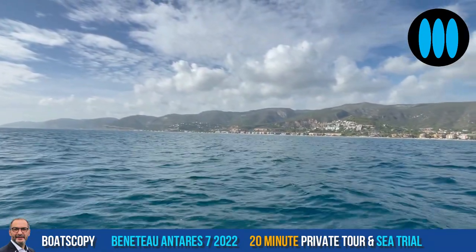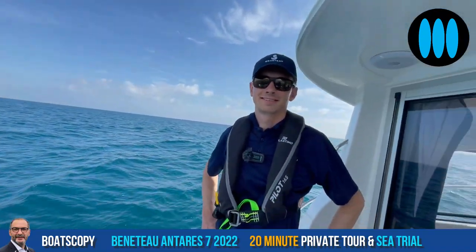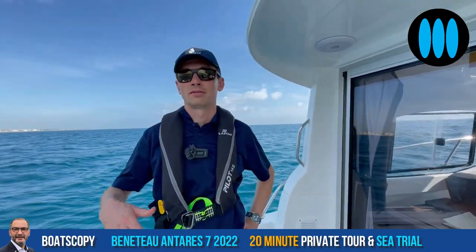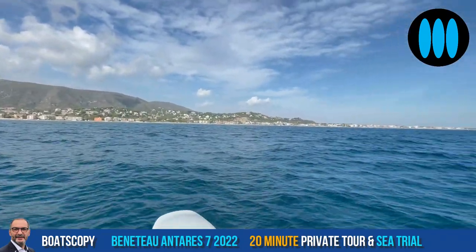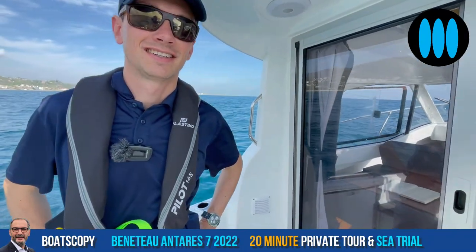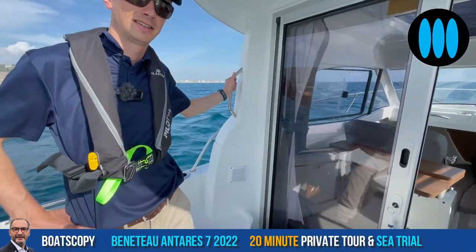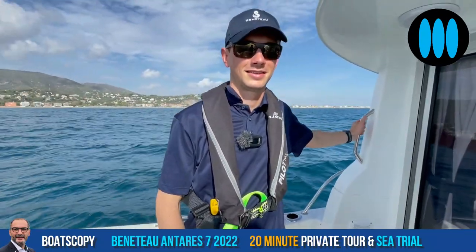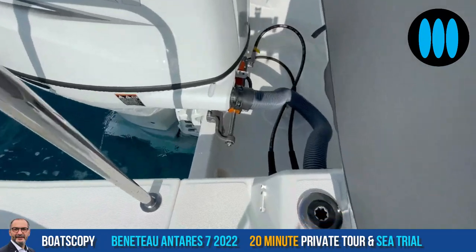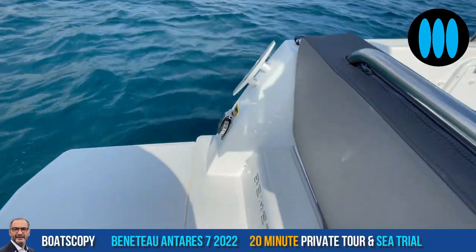So we are off Port Ginesta in the Barcelona Bay. Alexi, the Bay of Barcelona is quite specific in terms of sailing. It can get quite choppy here because the waves are entering in collision with the cliffs. Today we have good conditions. Before testing this Antares 7, I'd like to show viewers the technical access to this boat. The fuel inlet is located on starboard at the aft of the boat, really practical. And the shore power cable connection is here on port side — a classical location.